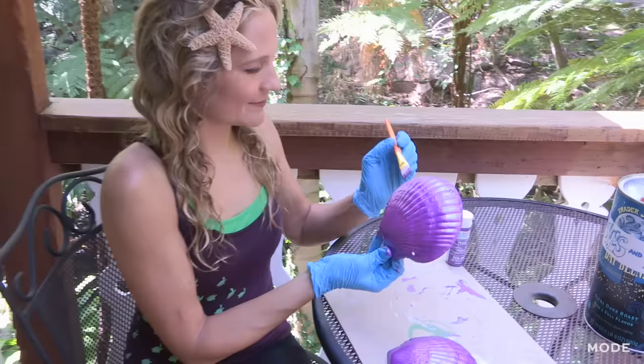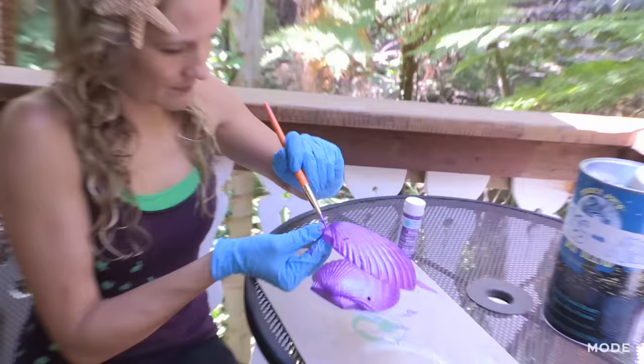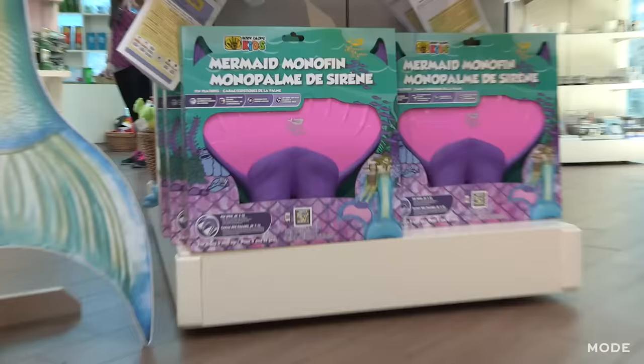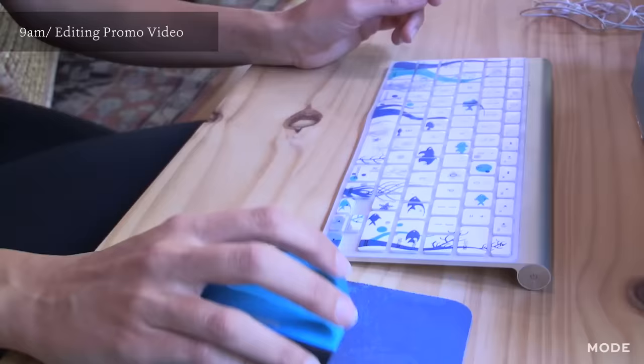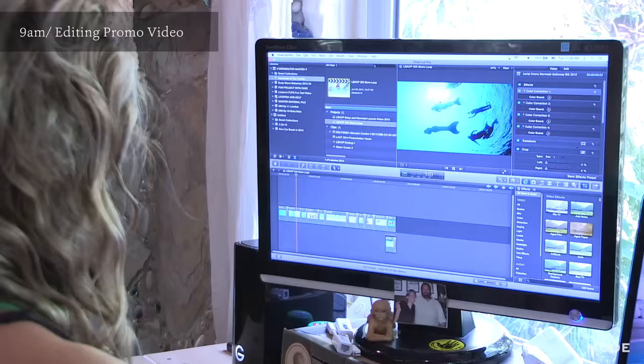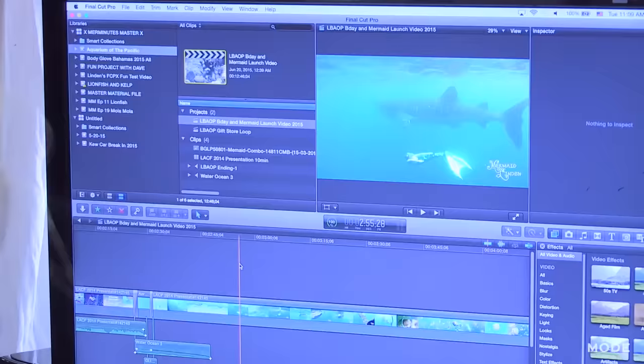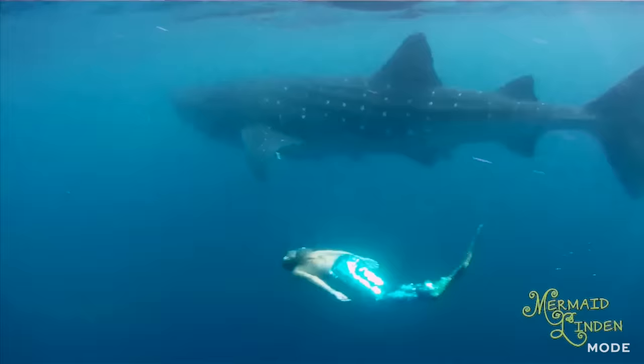I've had all kinds of strange offers for work as a mermaid. I always keep my seashells on. Today's a huge day for me. After over two years in the making, I am launching the Mermaid Linden by Body Glove line of swim products for children at the Aquarium of the Pacific in Long Beach. The heart of what I do is education for children about the ocean — I'm just such a science geek. So I need to finish editing my video for the theater presentations at the aquarium today.